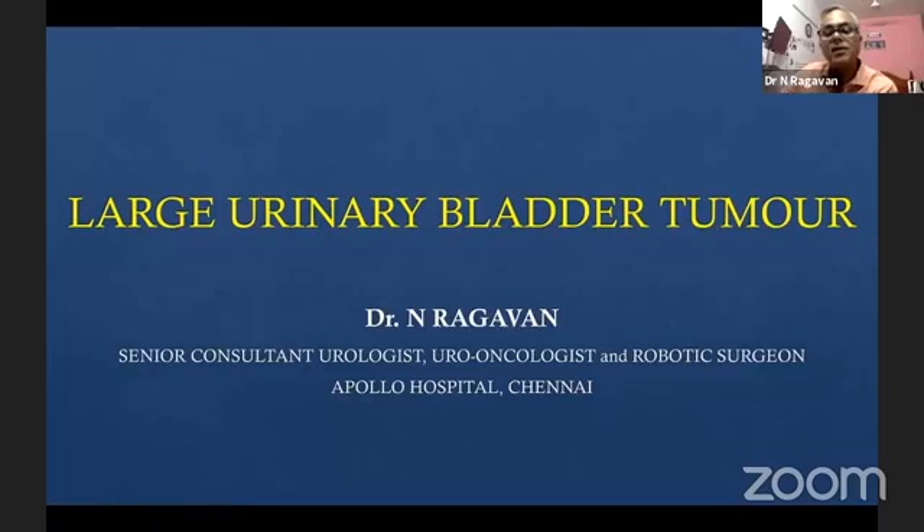The topic is how to resect the large bladder tumor. I'm not going to show a video because I want the trainees who are logged into this to focus on the basic principles of it, because all the videos so far have shown the technique of resection itself.